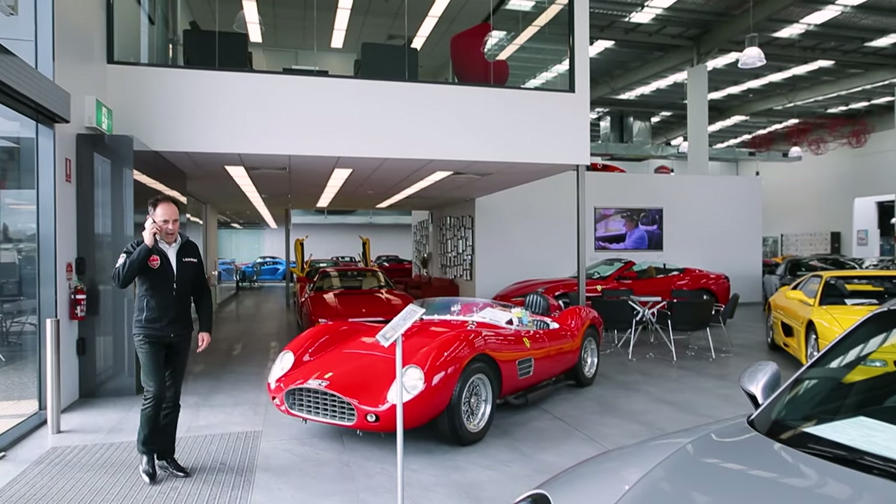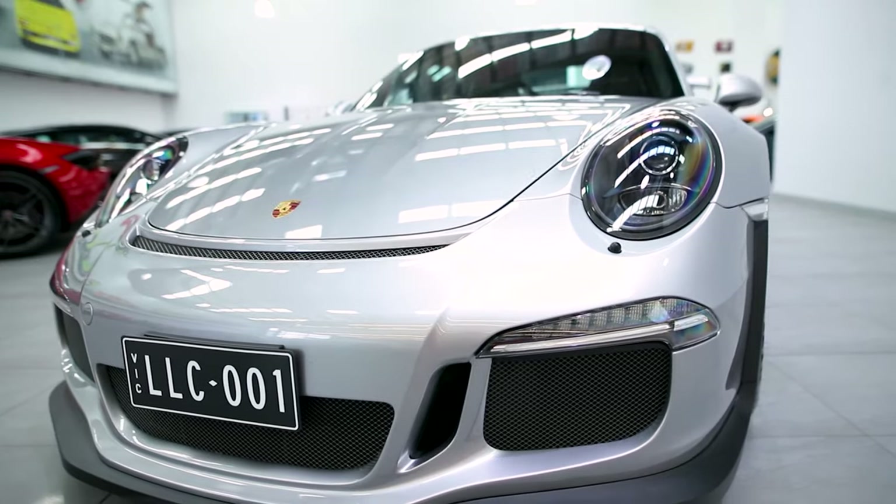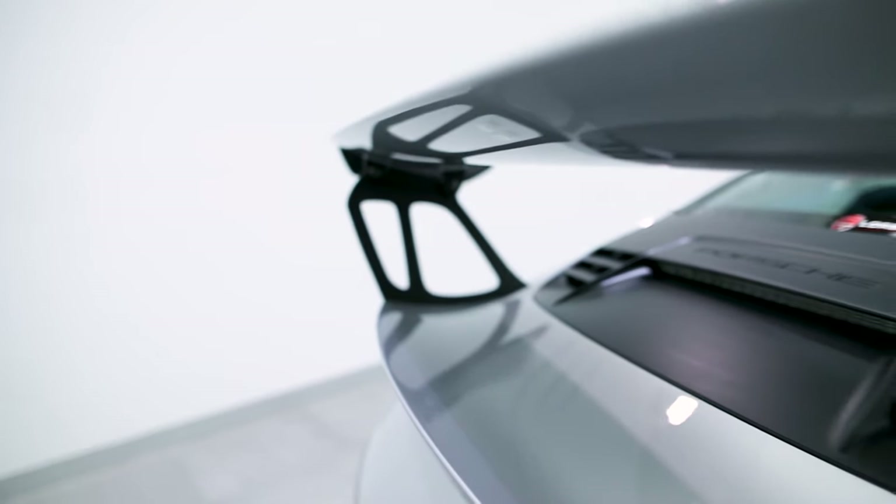This GT3 RS is absolutely beautiful in GT Silver. And of course, it's got the matte black wheels with all the matte black GT3 RS decals on it.